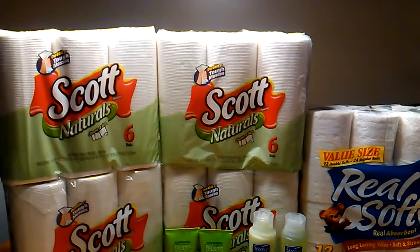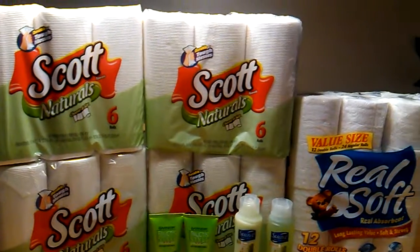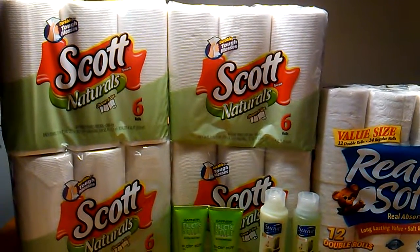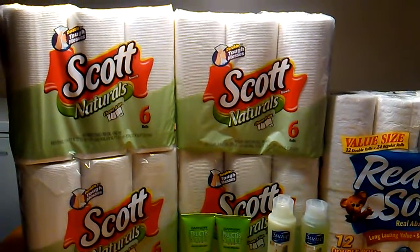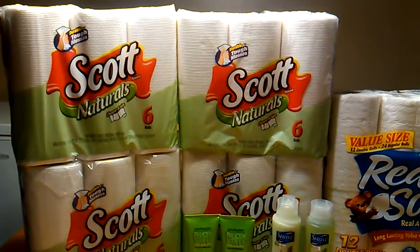Hi you guys, it is me just coming in here real quick with a small Walgreens haul. I didn't do too much, but I had some rewards that were going to expire this week, so I went on here to use them on things that I knew I would use.